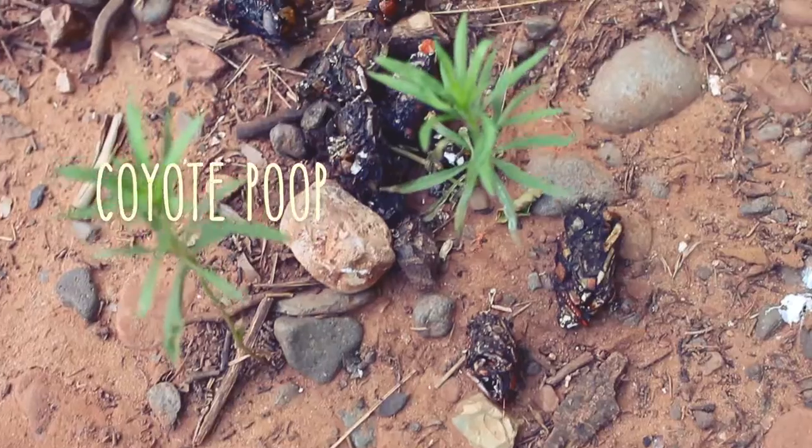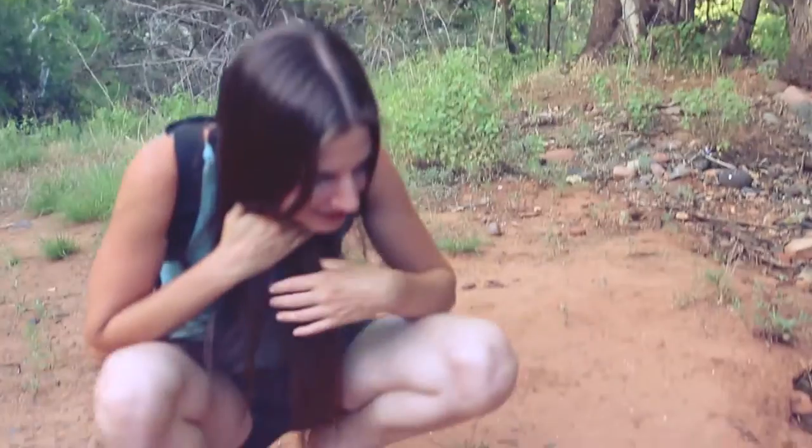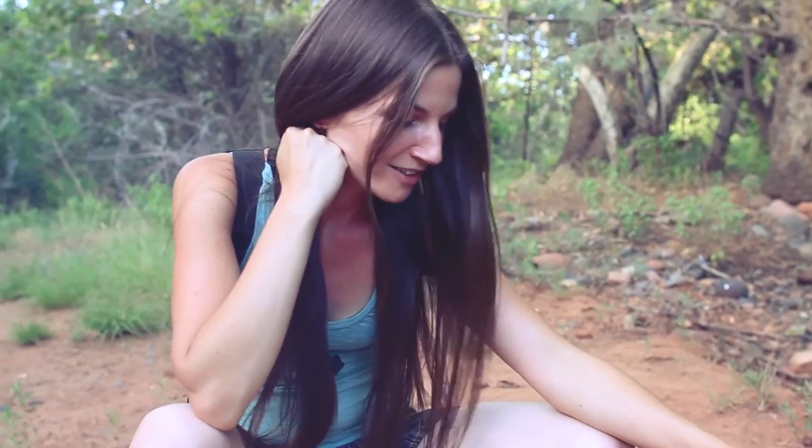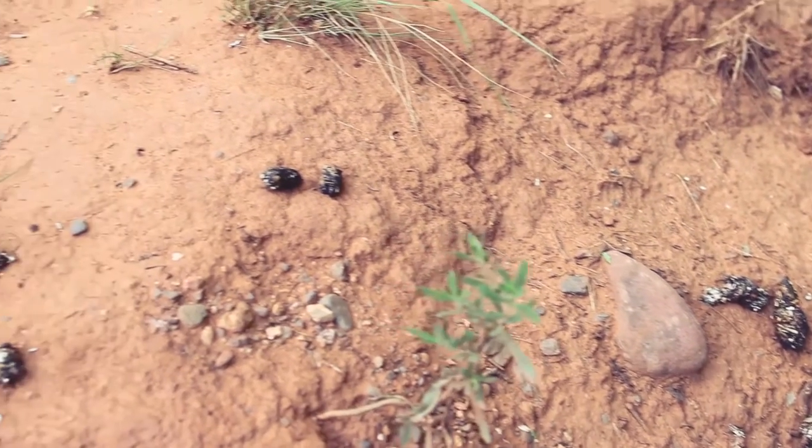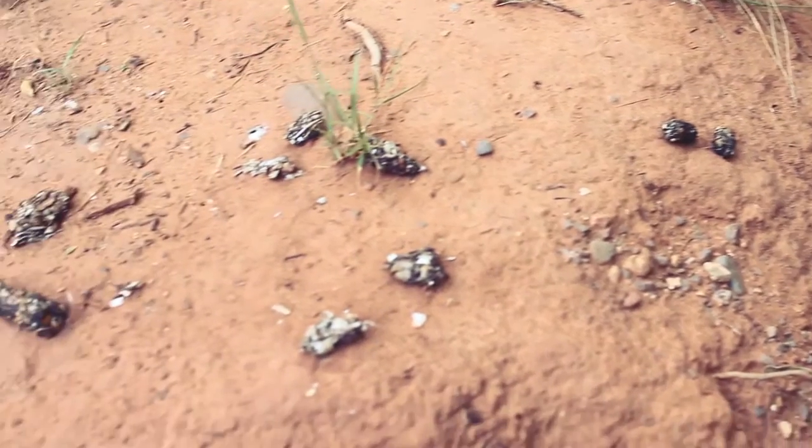Coyote poop. And this coyote has been mainly eating — looks like crawdads. Got a lot of crawdad shells in here. They're smart, man. They'll go after anything. This one probably hangs out here and waits till everyone's gone and comes and eats crawdads.